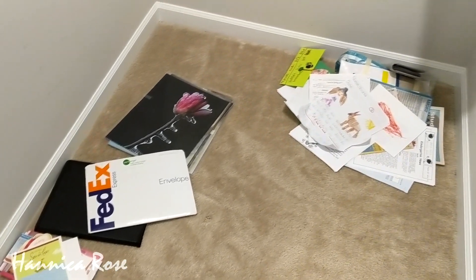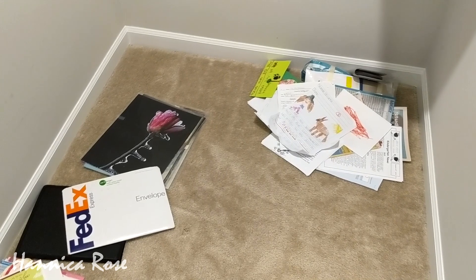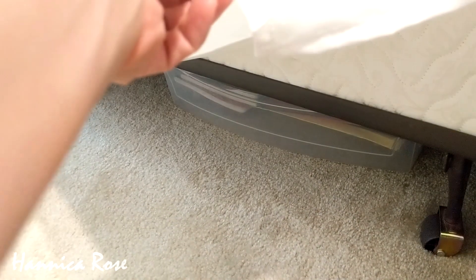I went through everything and I have a trash pile and then I have things that need to be put away. Once I organized it I tucked it neatly underneath the bed.